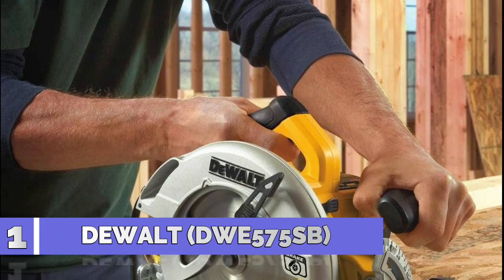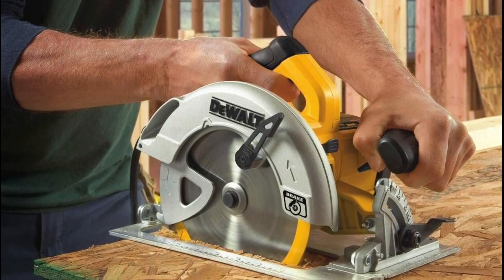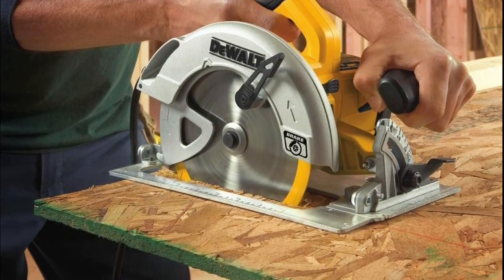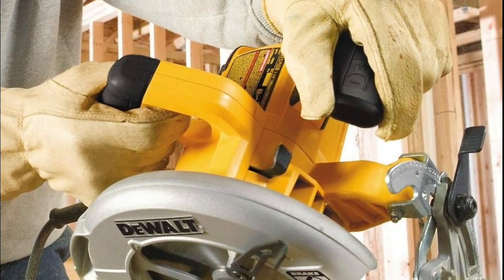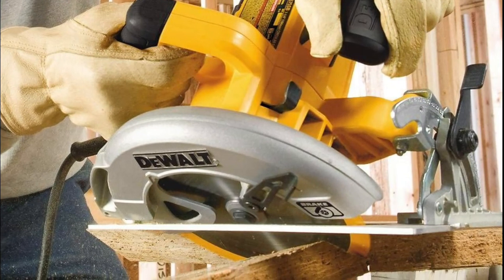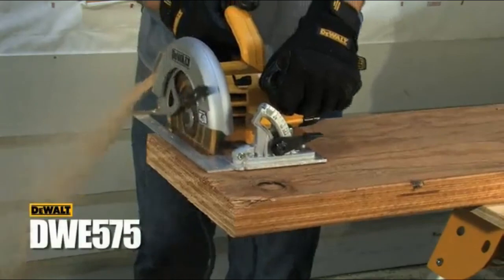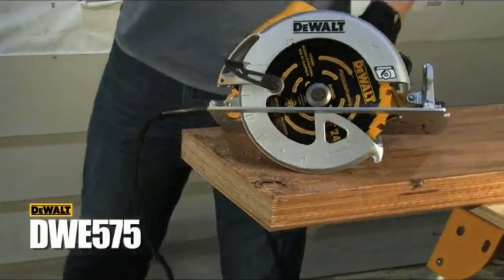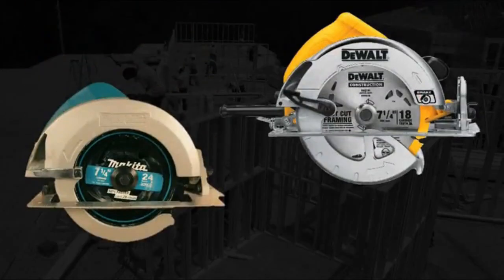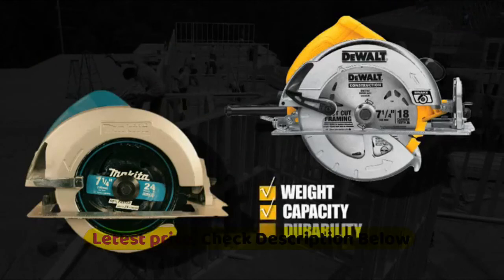Number 1: DeWalt DWE575SB. The DeWalt 7-1/4 inch lightweight circular saw with electric brake is designed to be one of the lightest and best-balanced saws in its class at only 8.8 pounds, with an electric brake that stops the blade after the trigger is released. A ball-bearing lower guard provides durable design even against dust contamination for smooth retraction, along with a high-grade stamped aluminum shoe for a durable and smooth base for accurate cutting. Advanced lower guard geometry for bevel cuts with an integrated dust blower allows the user to clear the sight line while cutting.